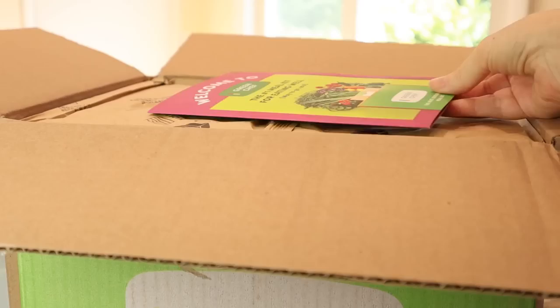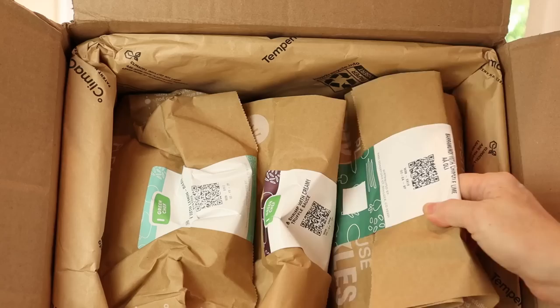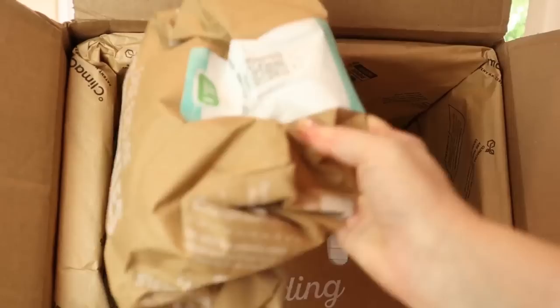Green Chef offers meal kits for every lifestyle, including keto and paleo, vegan, vegetarian, fast and fit, Mediterranean, and gluten-free. If you follow any of these special eating styles, you know it can be a challenge to come up with new recipes, and this is where Green Chef really shines.